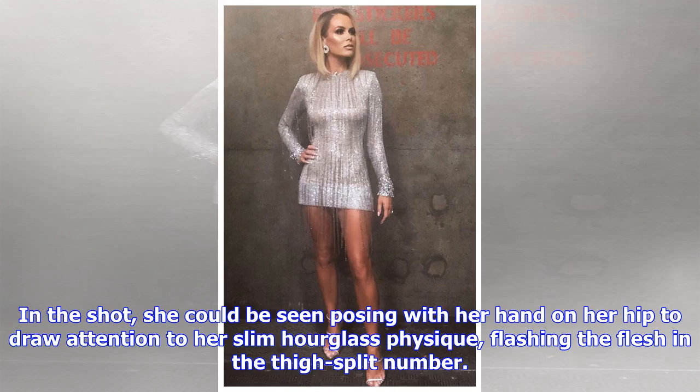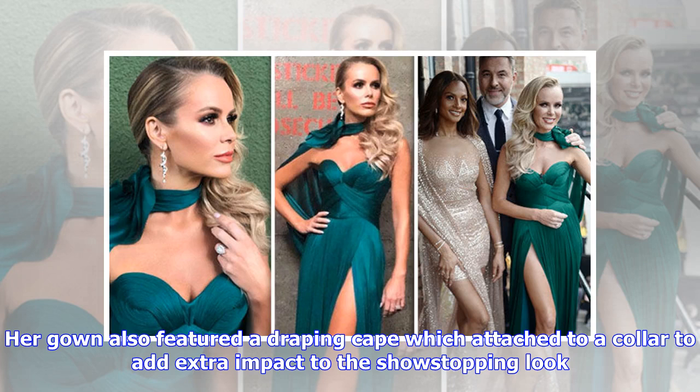In the shot, she could be seen posing with her hand on her hip to draw attention to her slim hourglass physique, flashing the flesh in the thigh-split number. Her gown also featured a draping cape which attached to a collar, adding extra impact to the show-stopping look.